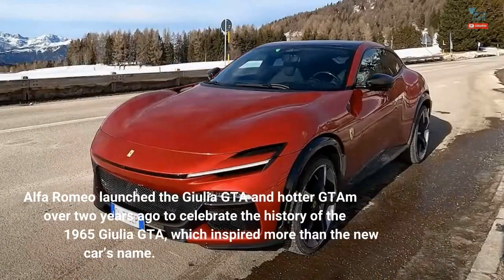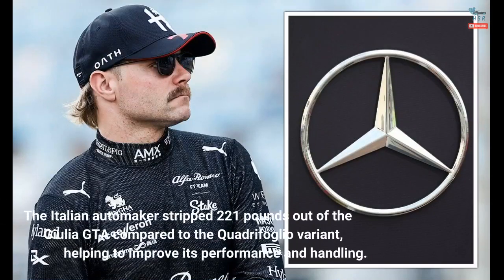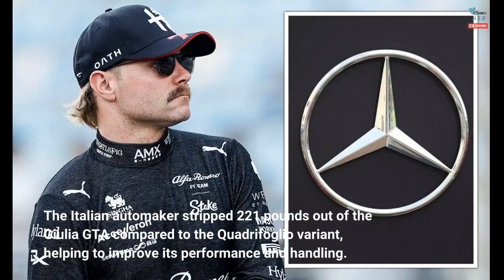Alfa Romeo launched the Giulia GTA and hotter GT-AM over two years ago to celebrate the history of the 1965 Giulia GTA, which inspired more than the new car's name. The Italian automaker stripped 221 pounds out of the Giulia GTA compared to the Quadrifoglio variant, helping to improve its performance and handling.